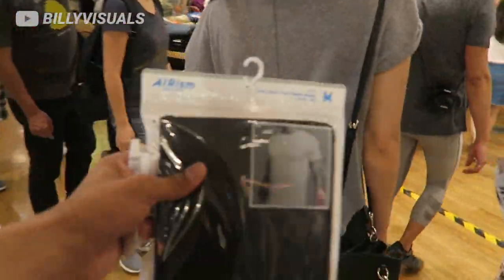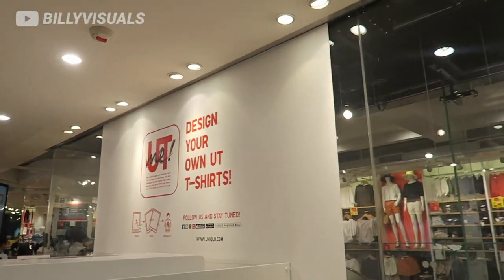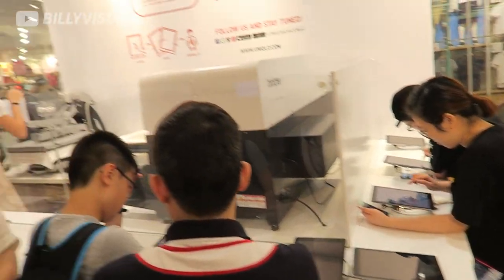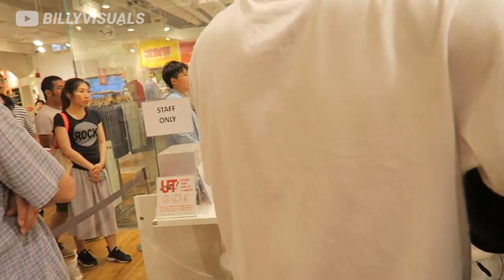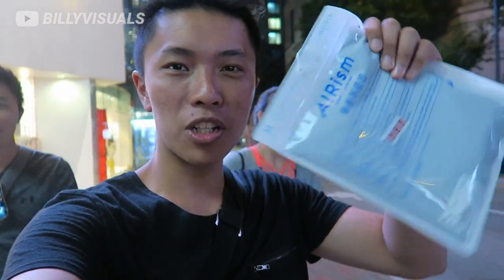I just bought a Black Airism t-shirt, and I wanted to see what you can do for designing your own Uniqlo t-shirts — you can draw your own stuff and then print it out right there. There's not too many good deals that fit me, but I also bought a Black Mesh Airism t-shirt. It's a pretty good price.